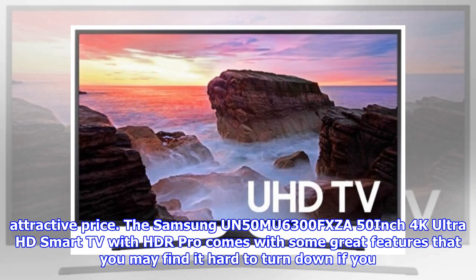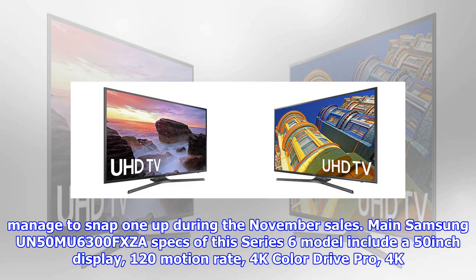The Samsung UN50MU6300FXZA 50-inch 4K Ultra HD Smart TV with HDR Pro comes with some great features that you may find it hard to turn down if you manage to snap one up during the November sales.